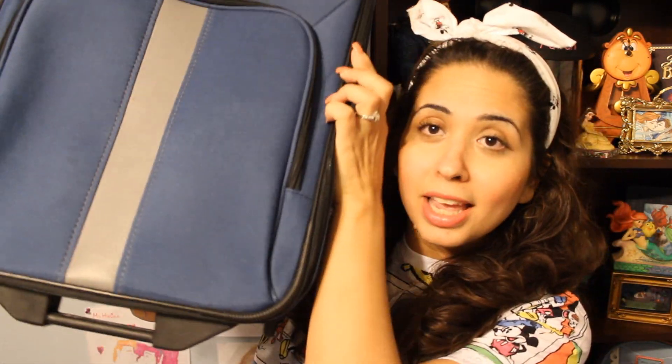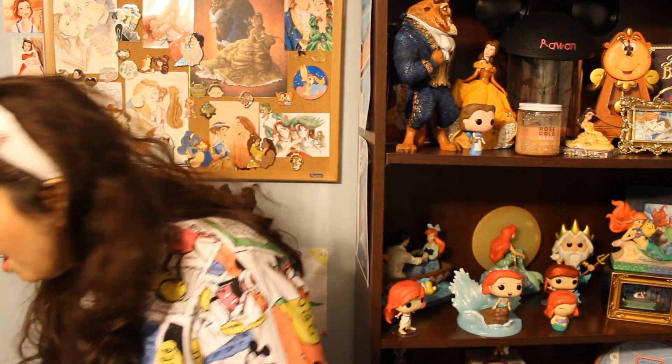I have two suitcases here. I have this first one right here — it looks like it can hold a lot, but I'm not completely sure. And then I have this one here. They're very similar in size but their dimensions are different, and I'm trying to figure out which one I should take that'll hold more ears.